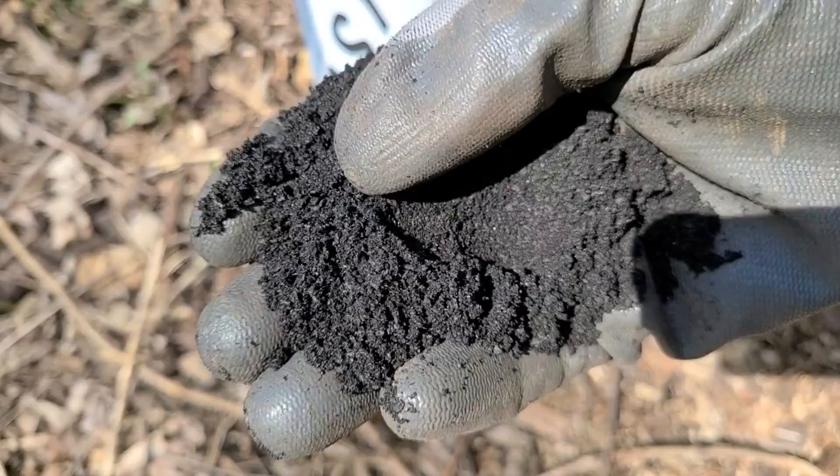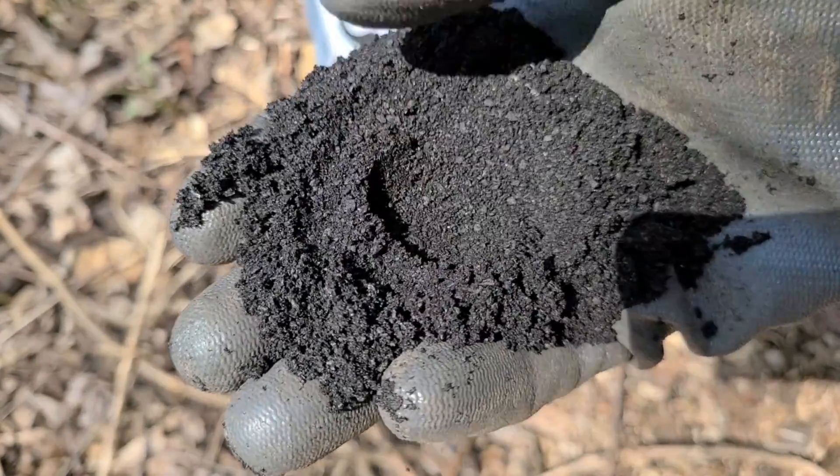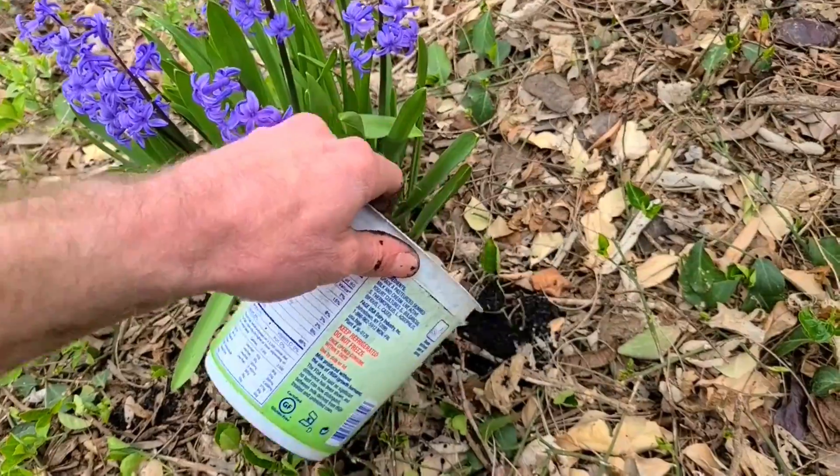What is biochar and how does it work as an amendment for improving soil fertility in your garden? Let's find out.